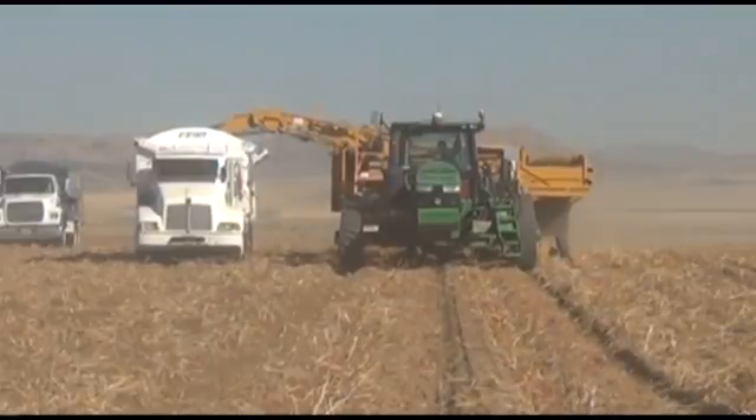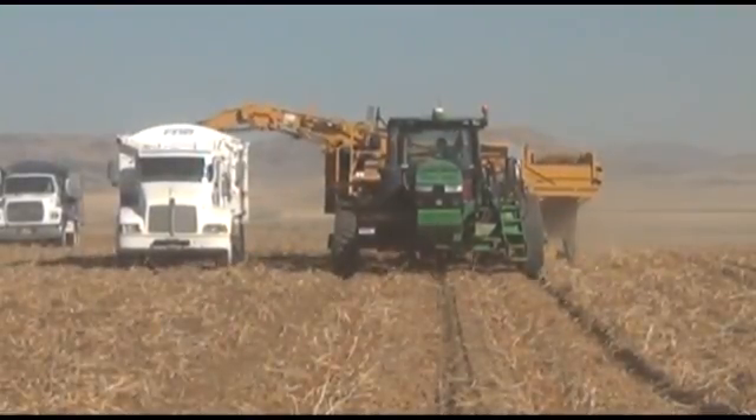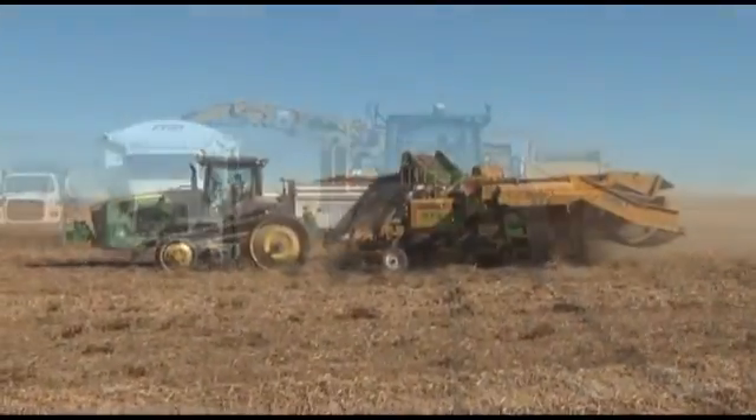Let's face it — time is money. Potato farmers understand that, and especially during harvest season, they can't afford to waste any time.